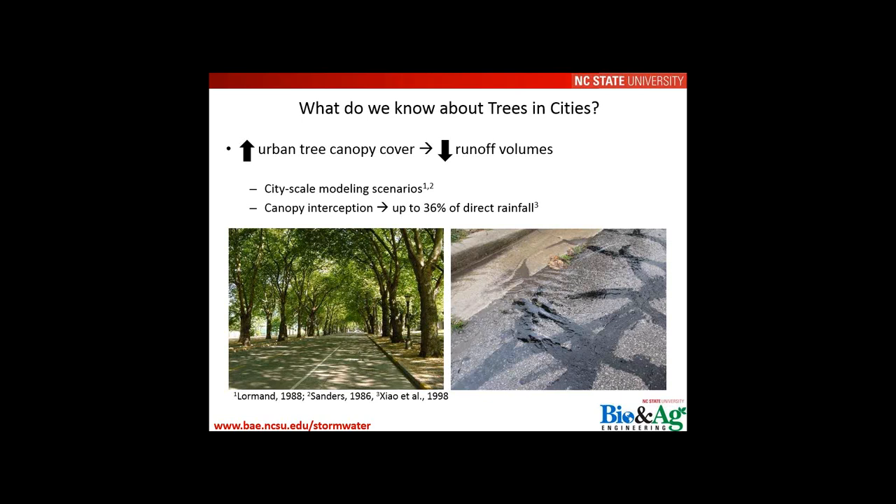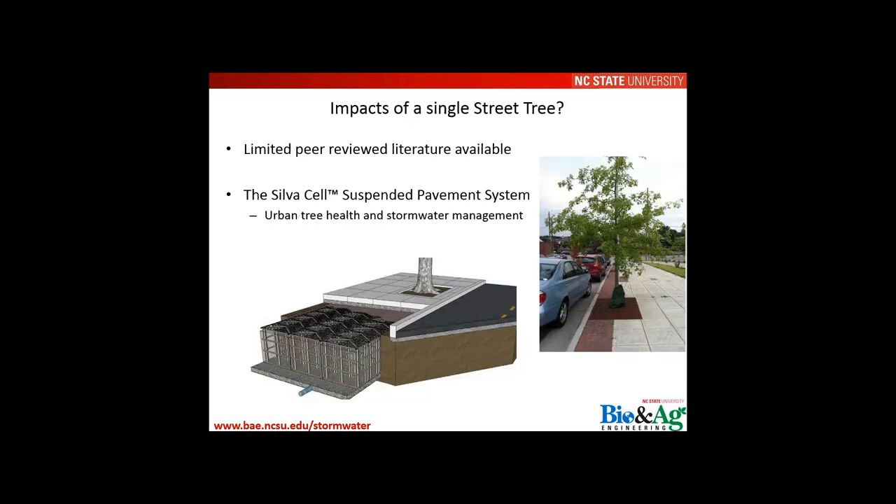City-scale modeling shows that a larger, healthier urban tree canopy can decrease runoff volumes and improve water quality through a decrease in pollutant loads. The primary mechanism for runoff volume reduction is canopy interception, which can be as high as 36% of direct rainfall. However, what we don't really know is the impact of a single street tree, or the cumulative benefits of a contributing drainage area and supporting infrastructure on hydrology and water quality.